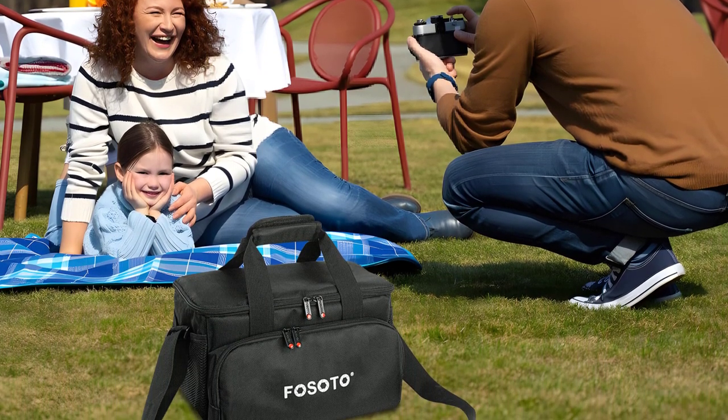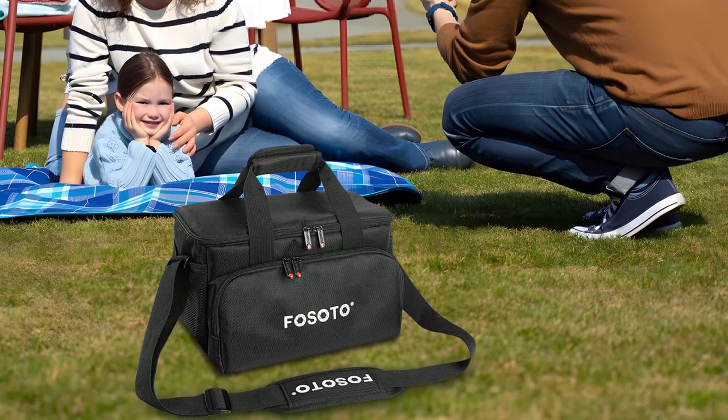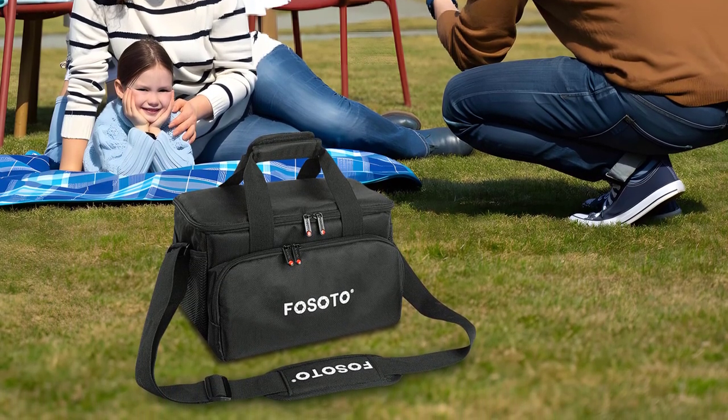The design also features a chest strap and waist belt, which further enhances stability and ensures that the bag remains securely in place while on the move.